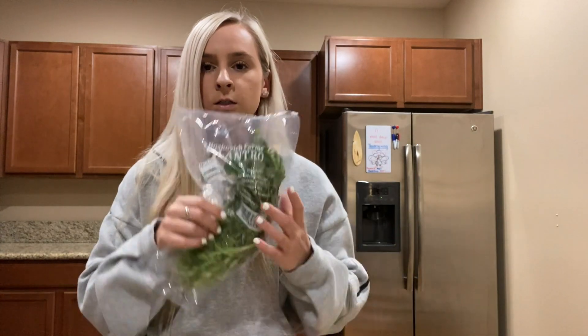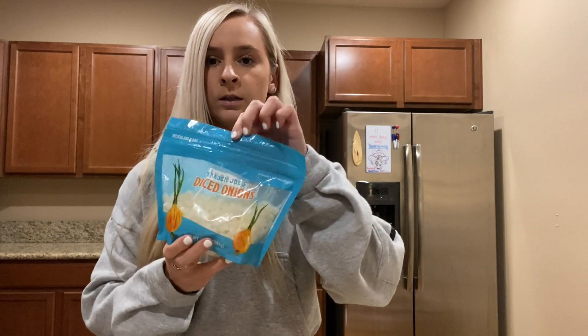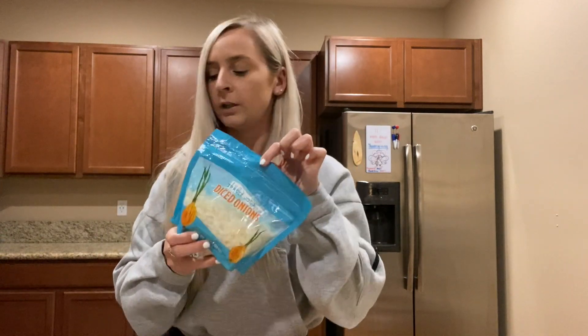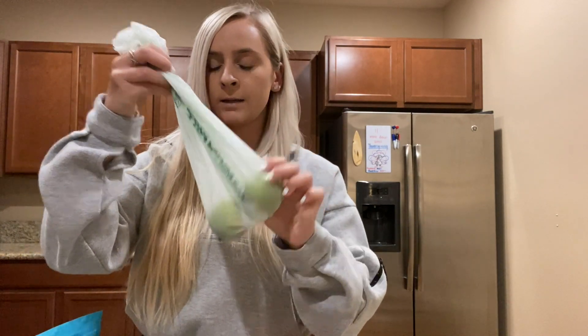For the tacos, we also got some cilantro, and then this bag of already diced up onions, which is perfect because I hate cutting onions — I'm always crying. So this is very nice. And then I also got two limes for those tacos.